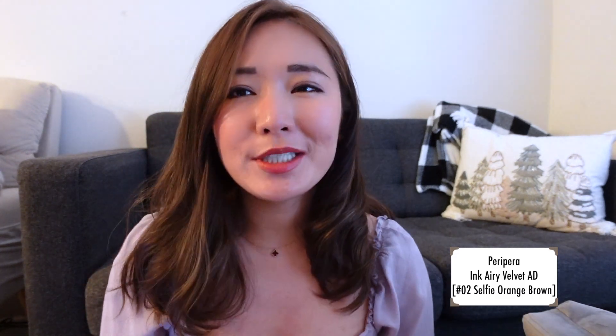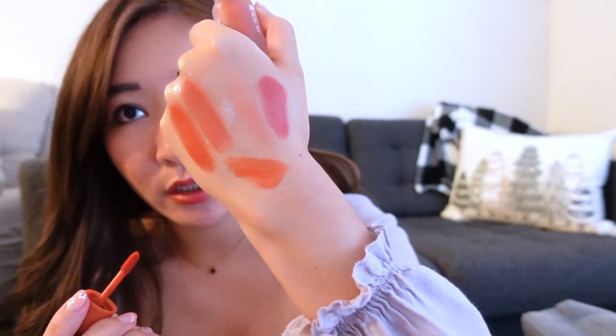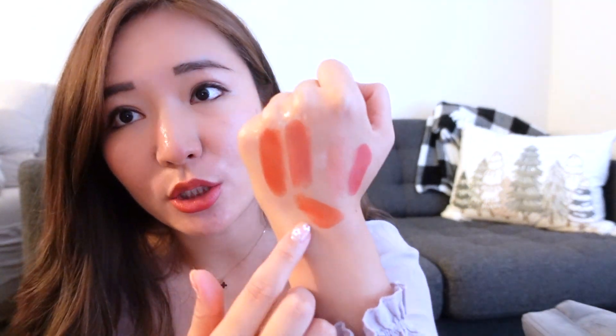The last lip product is the Peri Pera Ink Airy Velvet in Selfie Orange Brown. I wanted a color that was a little more orangey for summer, since I don't have anything too orangey — my lip products are more on the warm pink and warm brown side. This orange brown is beautiful — I feel like this orangey color is super good for my skin tone. I actually had one of these Ink Airy Velvets before and really liked it. It's matte and long-lasting, but it doesn't dry your lips at all. I really love this color.